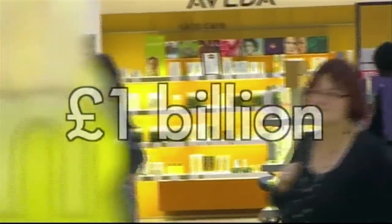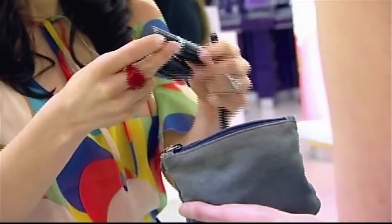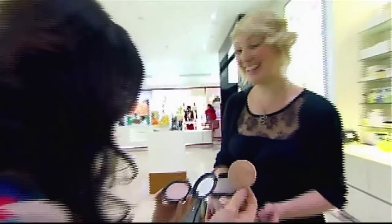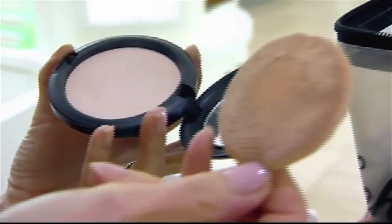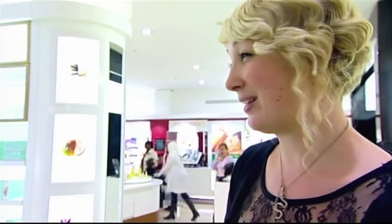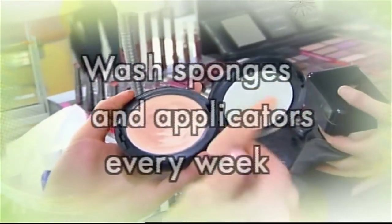We're a nation of makeup junkies, spending a whopping £1 billion a year on this stuff. So Lisa's challenging the ladies to a good old clear-out — she's on a mission to rummage through a few makeup bags, and she expects to find grimy sponges, filthy brushes, and overcrowded bags. She spots oil hardening on a sponge — the oil from your skin just gathers in there. After five months of use it's a rave for bacteria. That has got to go.